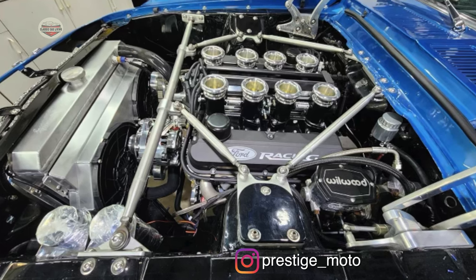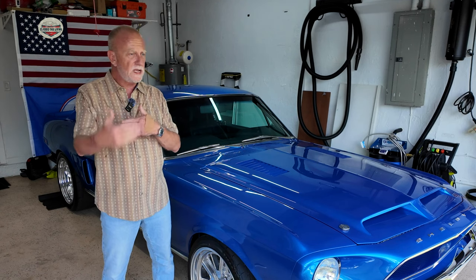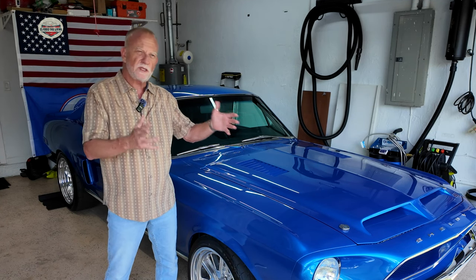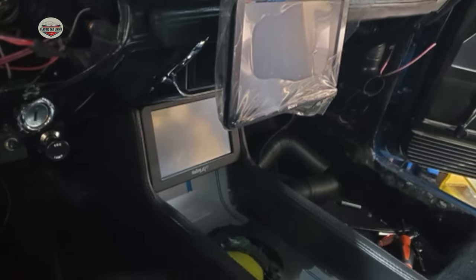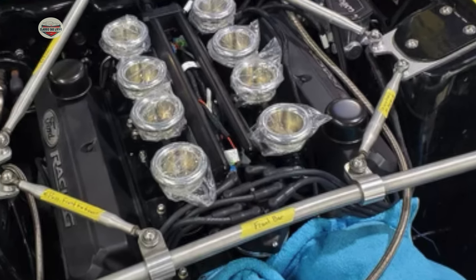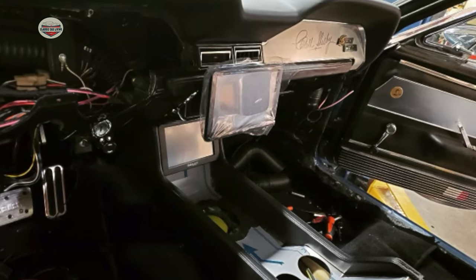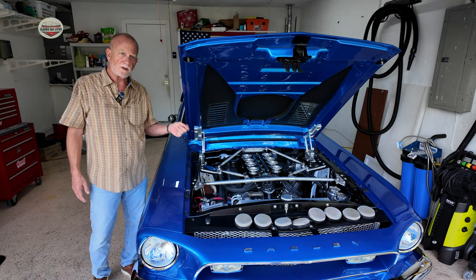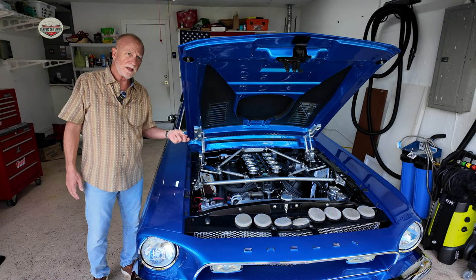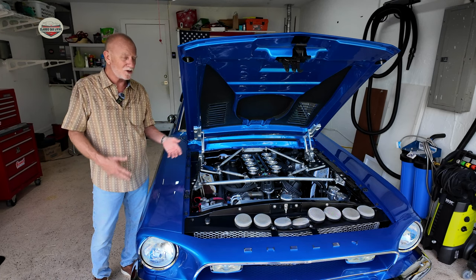I can't say enough great things about those guys — they worked on it straight, kept me up to date with everything going on. I got weekly reports and could pay as I go, which I really liked. They were straightforward, honest, and open about everything. Anything they found, they reported to me and we talked about it. The electrical work that had been done on this car previously was horrific — they sent me pictures and made it very clear. As a side note, Prestige Motorsports was nominated in 2023 as one of the best engine builds of the year. We made the top 10, and I was really proud of that.